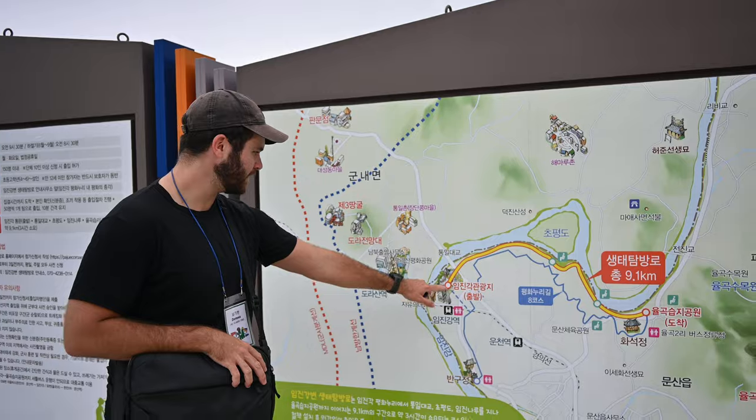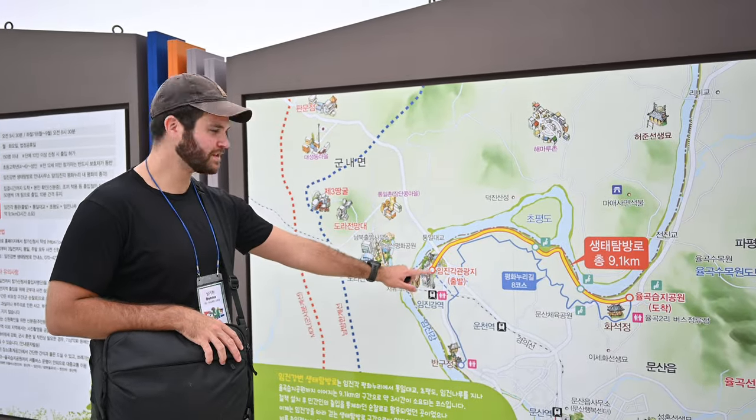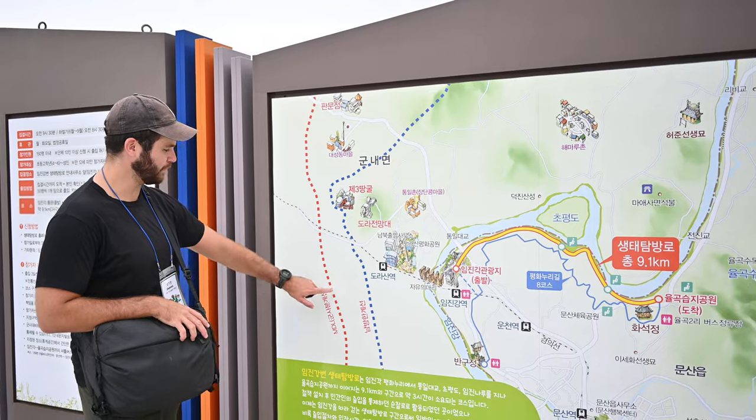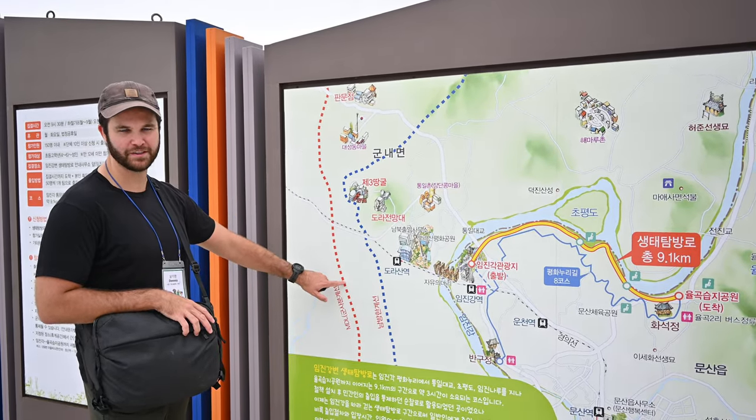So we are currently here on the map, and the third stop on the tour is here. This is North Korea, this is South Korea, and we are going to go right here into the tunnel — that's our next stop. They're very strict here with the filming: it's either up to three years in prison or like $300,000. So this video might be shorter than we thought, but we'll record what we can.